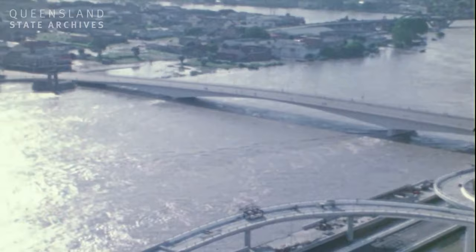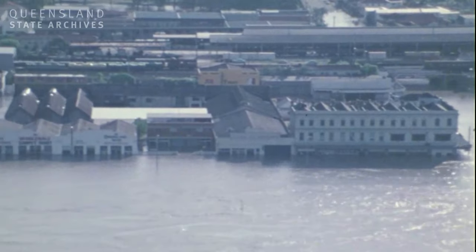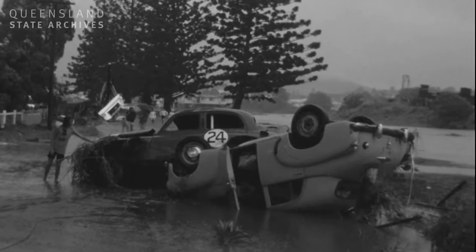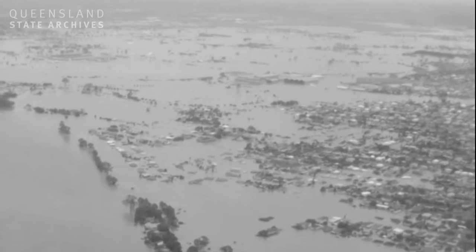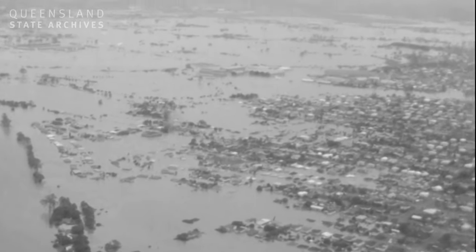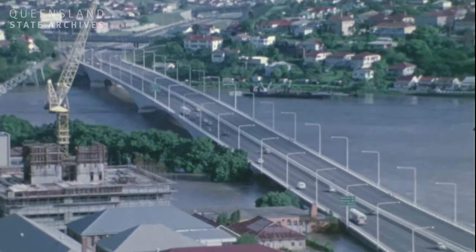The next notable floods were the 1974 floods, resulting from a very wet spring that filled the river system to maximum, which was then pushed over the edge by Cyclone Wanda. The city saw the river peak at 6.6 metres, which caused around eight and a half thousand homes to be flooded and the formation of a 200 square kilometre inland sea. Sadly, 14 people lost their lives in this disaster.